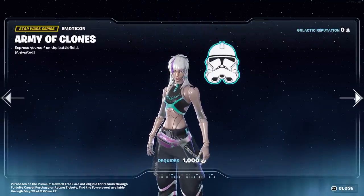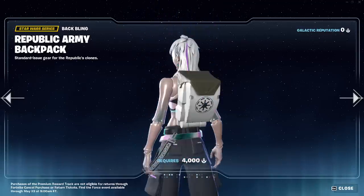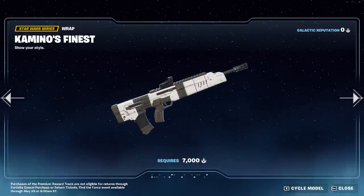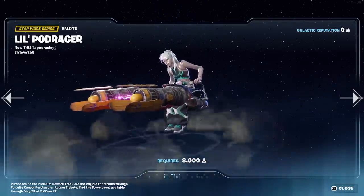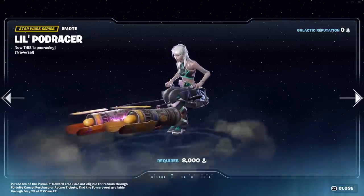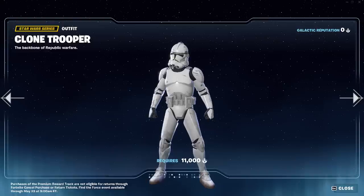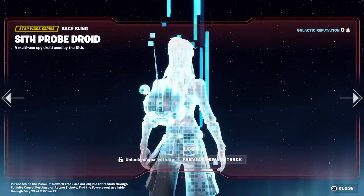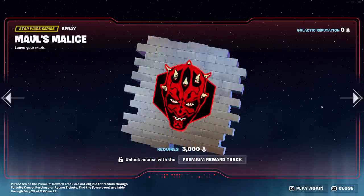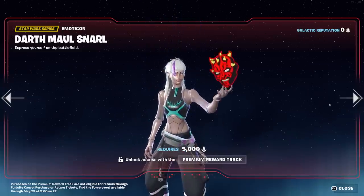So we'll quickly go through it all. Level up. Loading screen - looks nice. That doesn't look too bad. Spray. Level up. Wrap. A little pod racer emote - that's really cool, I do like that. Spray. Level up. And then clone trooper. Sith probe droid back bling - this looks nice. Very nice. Level up. Maul's Malice. Another version of the trooper here - again, these are all separate skins, not edit styles. Which is interesting.